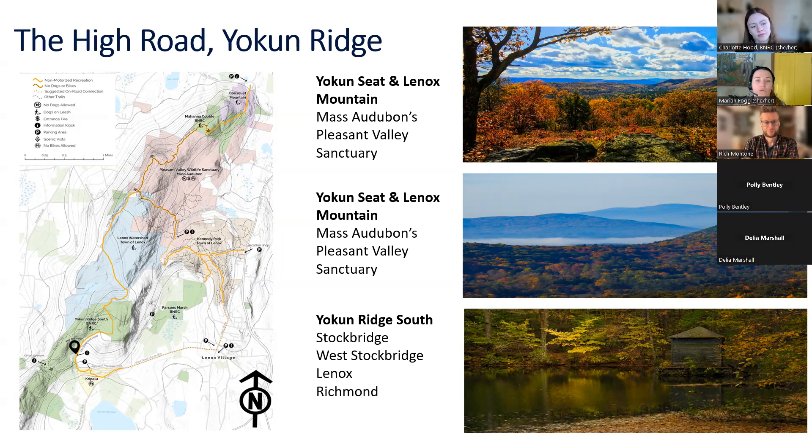If you continue along the Yokun Ridge Trail, you'll arrive at Yokun Seat in Lenox Mountain, which is on Mass Audubon's wildlife sanctuary. This offers expansive western-facing views looking at the Taconic Mountains and the Richmond Valley. From there you could connect down to Pleasant Valley Wildlife Sanctuary — no dogs allowed on that section. Yokun Ridge South, also known for Olivia's Overlook, is 734 acres and features Monk's Pond, a great spot to take pictures of fall colors, with six miles of moderate trails.